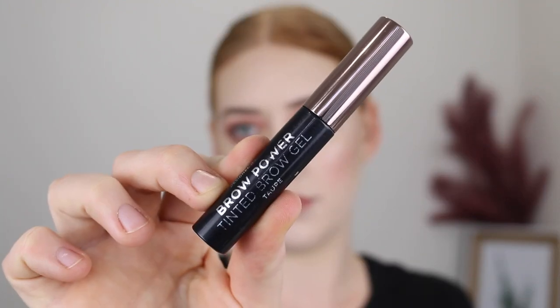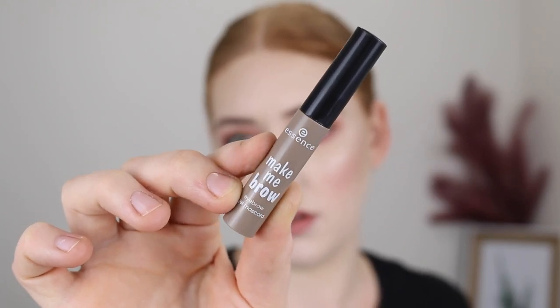Some gels I really love are the Designer Brand's Brow Power Tinted Brow Gel — really good at tinting the blonde hairs so I have more of an outline to work with. And then when it comes to setting the brows in place, I love the Essence Make Me Brow. It has a really tiny wand which allows you to be super precise, and the fibers in it grab onto any hairs you have and make them look a lot more full and bushy. It also tints any remaining blonde hairs and sets my brows in place.